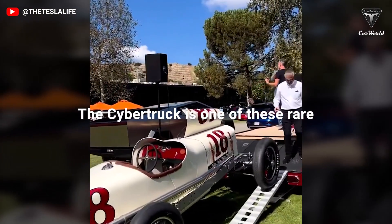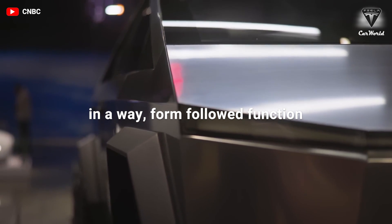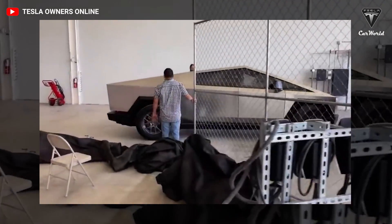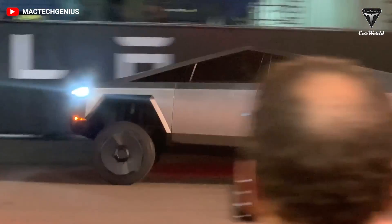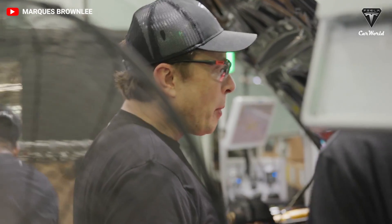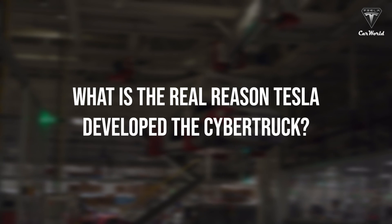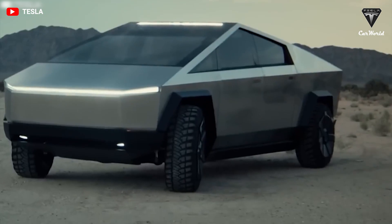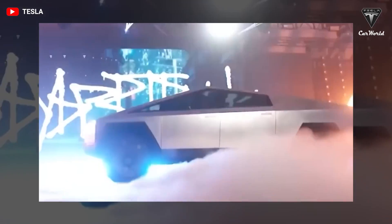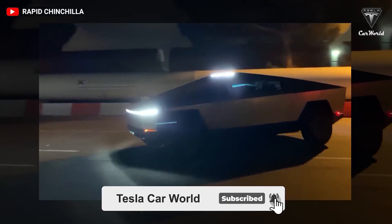The Cybertruck is one of those rare moments where form followed function. Elon Musk's latest pet project, the Cybertruck, is unlike anything that came before it. While there is constant debate over its aesthetics, nobody seems to be aware that Elon Musk's idea for this vehicle was the result of some clever math. So what's the real reason Tesla developed the Cybertruck? Welcome back to the channel — please subscribe and ring the bell so you won't miss out on future videos.